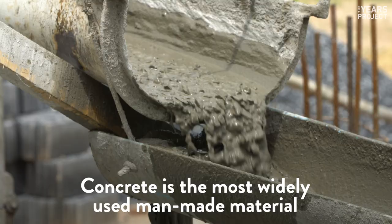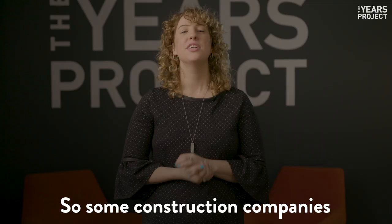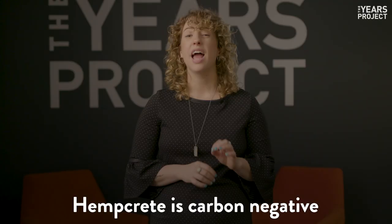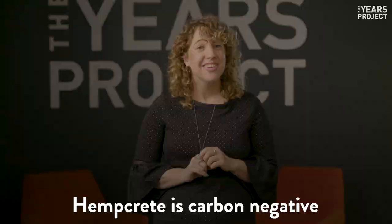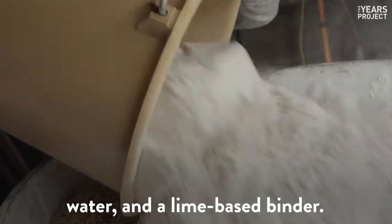Concrete is the most widely used man-made material in the world. If cement were a country, it'd be the third largest emitter of CO2. So some construction companies are using something called hempcrete instead. Hempcrete is carbon negative because it's made with the woody core of hemp plants, water, and a lime-based binder.